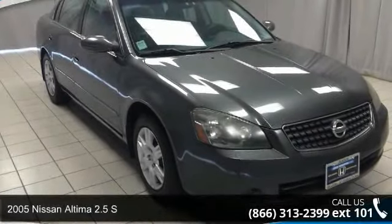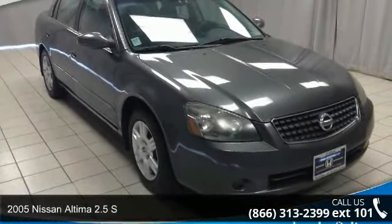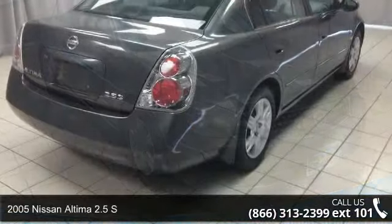Presenting the 2005 Nissan Altima. This may be the set of wheels you've been looking for.